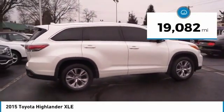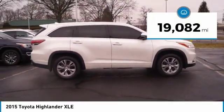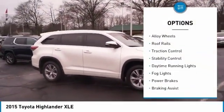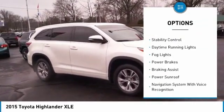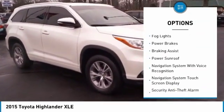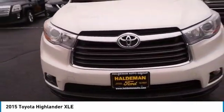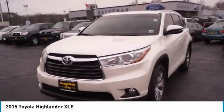This vehicle has less than 20,000 miles. Great options include power windows with safety reverse, alloy wheels, roof rails, traction control, stability control, daytime running lights, fog lights, power brakes, braking assist, and power sunroof.